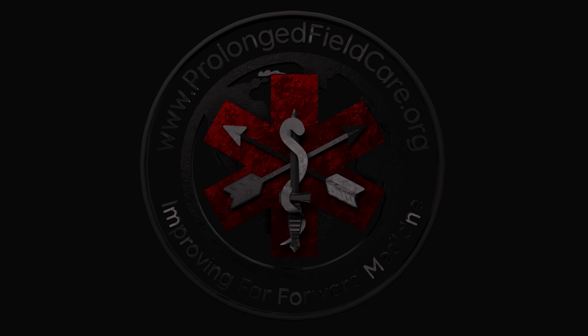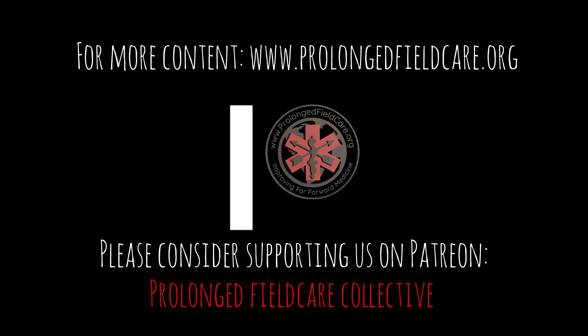That morphed into a hypotensive resuscitation and prolonged field care discussion, which warrants further discussion on a later podcast. We'll try to bring Chris Burns back for more. If you have any questions or comments, go to prolongedfieldcare.org and let us know what you think. Thanks for listening. Be sure to visit www.prolongedfieldcare.org, find us on Facebook, YouTube, and Instagram, subscribe, and stay on the bleeding edge of combat medicine. This is Dennis for the PFC podcast — out.